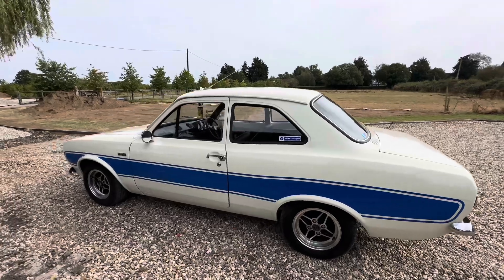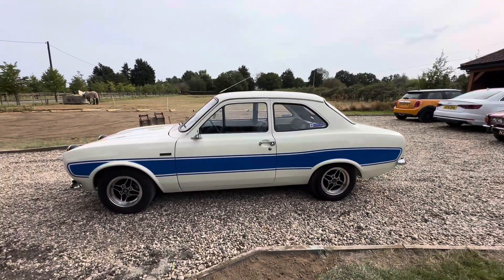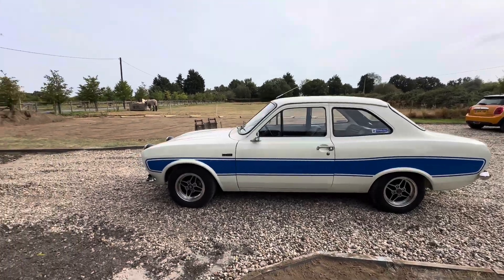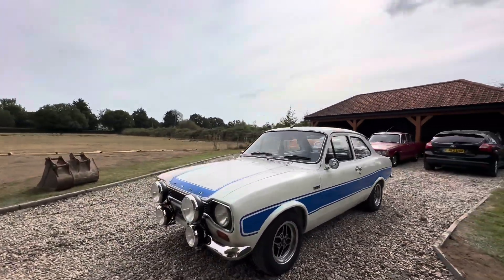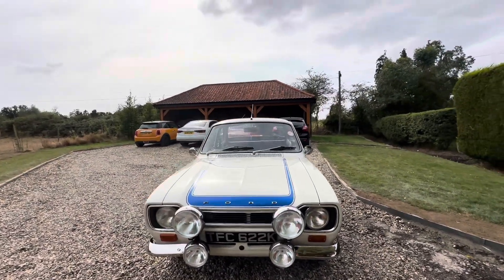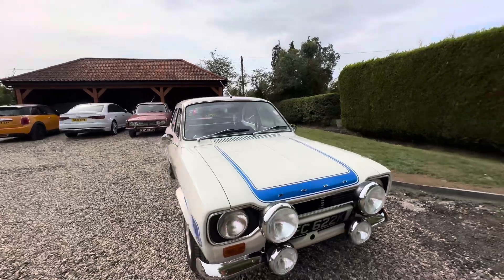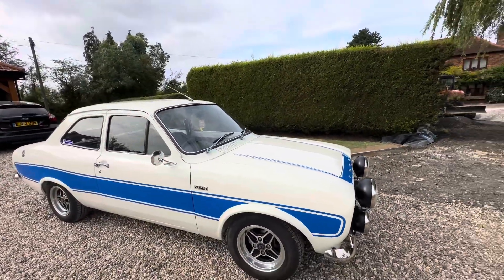The more you look at it, the more you see the money that's been spent. It is a fabulous thing. All the spots are working on the front. I've had quite a few of these and this is, I would say, the best one we've had.